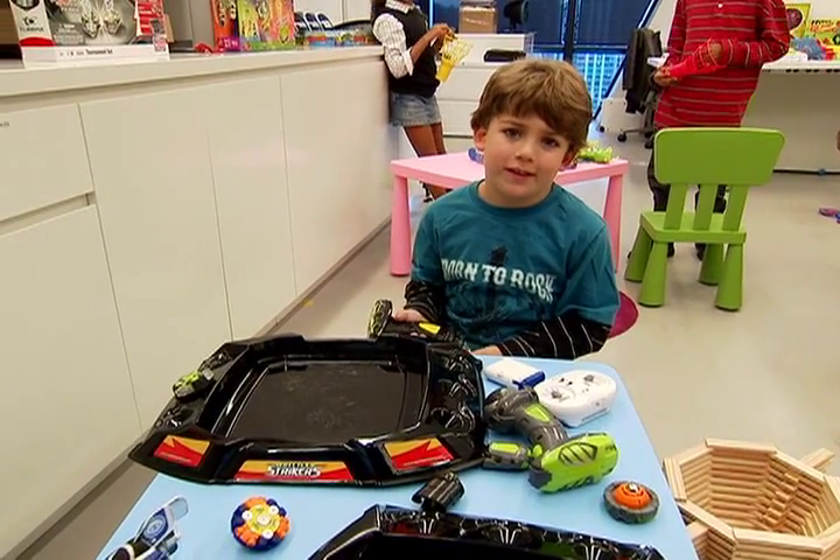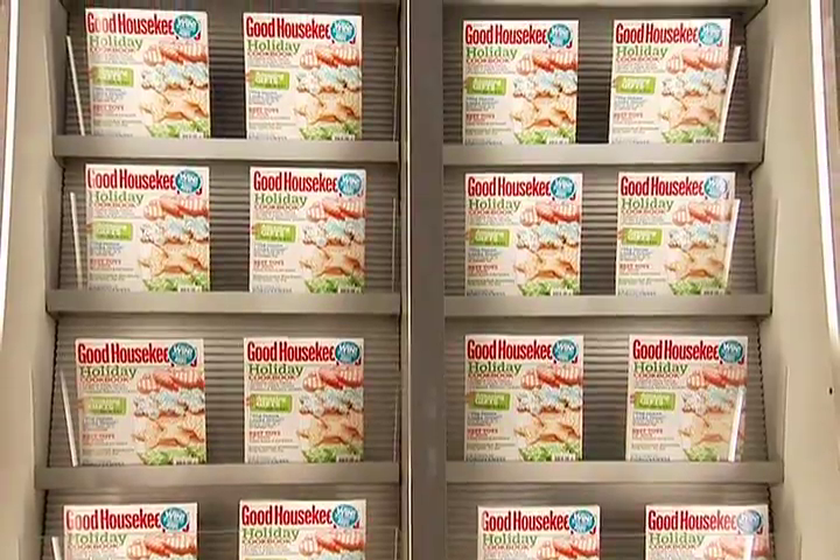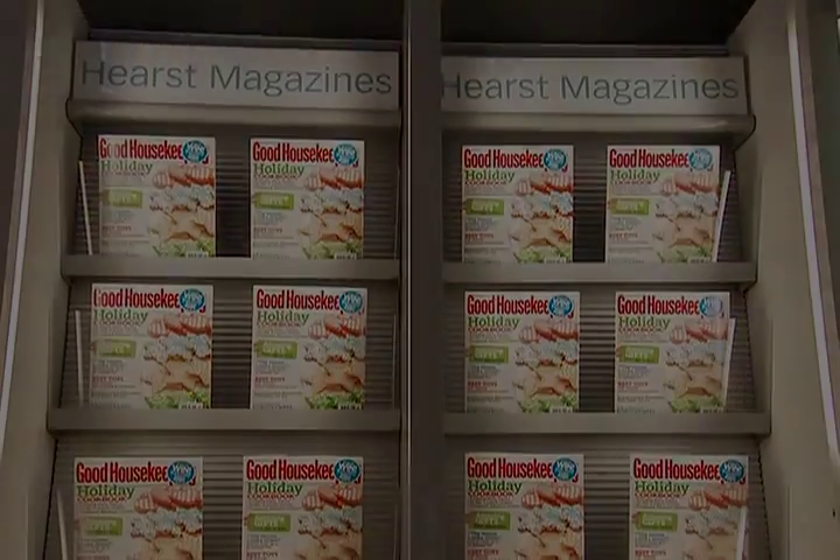I would tell all my friends that this is really fun. To see the complete list of toy winners for 2009, be sure to pick up the current issue of Good Housekeeping Magazine on newsstands now.